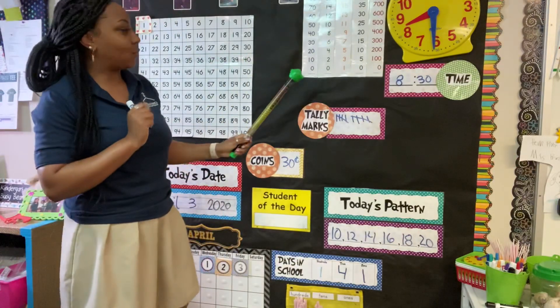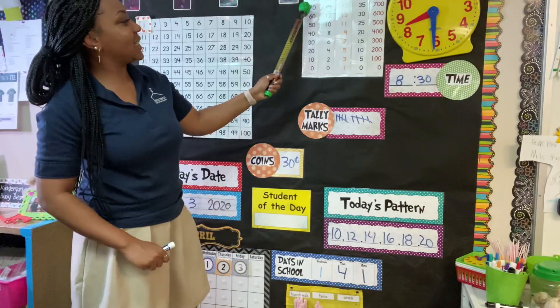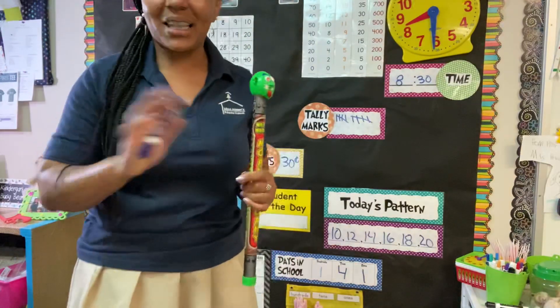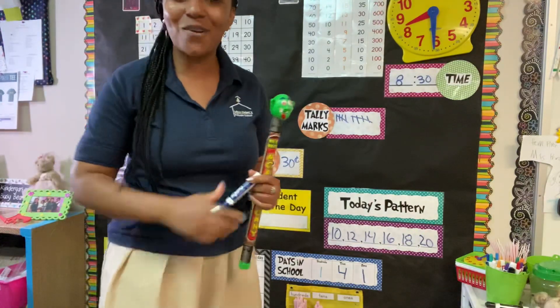And lastly, let's count by 10 — see if you remember: 0, 10, 20, 30, 40, 50, 60, 70, 80, 90, 100. Good job, Busy Bears and Lucky Lions. Thank you for watching. I hope you're enjoying these videos that we're doing, and I can't wait to see you. Bye bye.